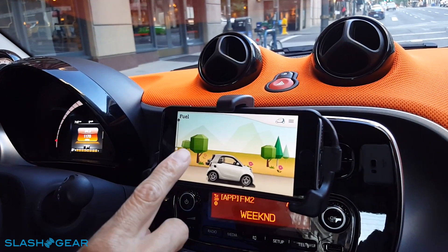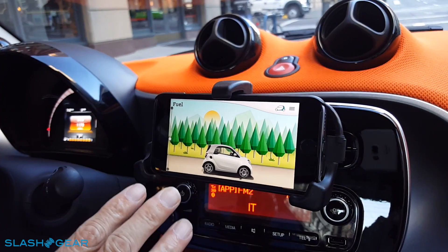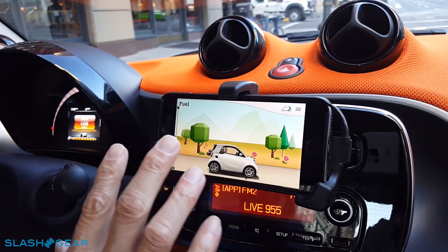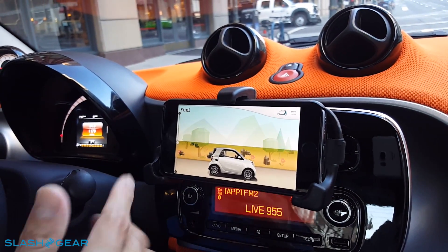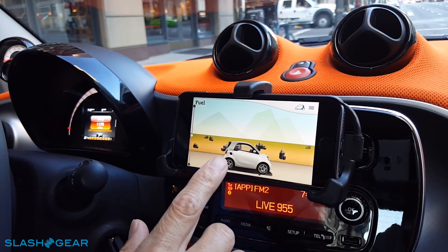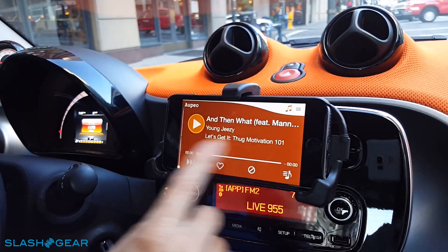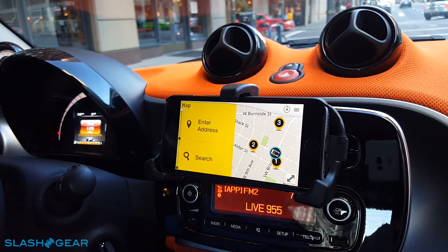Other features include fuel consumption tracking. If you drive light on the gas, it gives you greens and shows you eco-friendly indicators. Otherwise it gives you fewer trees, and if you're really heavy on the gas, it gives you deserts. That's what we call the eco drive section. The app can also be navigated by swiping to get different sections.